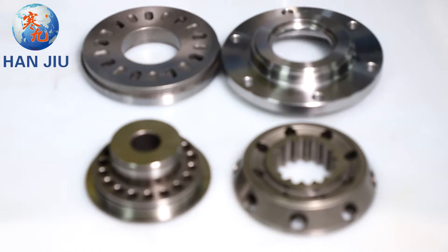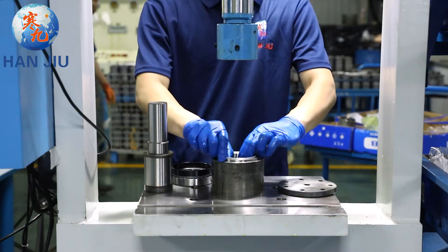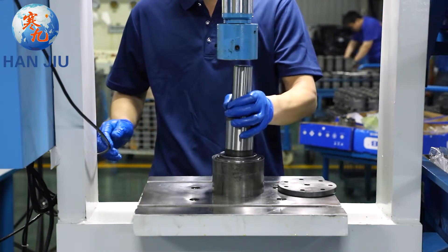Max output: 35 kilowatts. Max pressure drop: 24 megapascals. Max flow: 150 liters per minute.